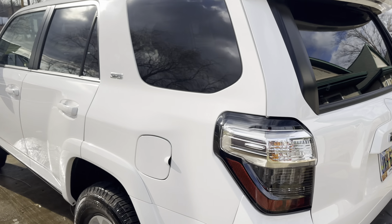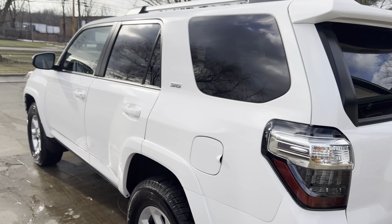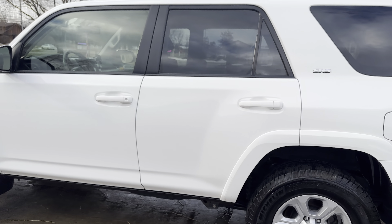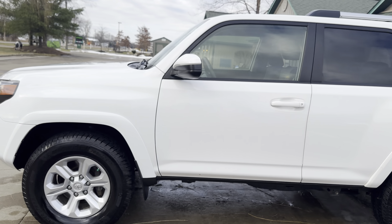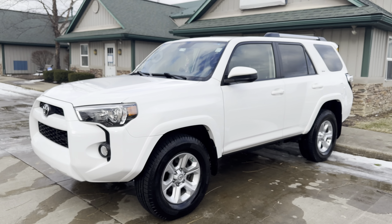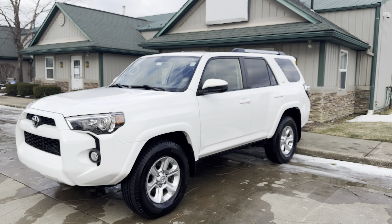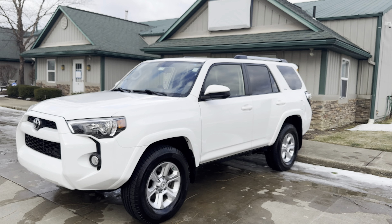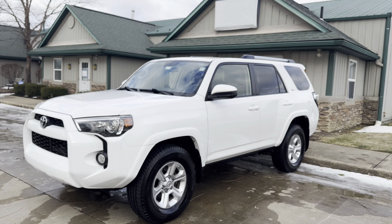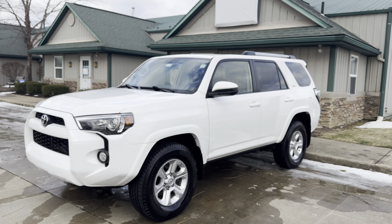There is no better protection for your vehicle than a ceramic coating — this thing looks great, and the owners are going to be absolutely ecstatic. Once again everybody, this is John from Night and Shining Armor Paint Correction, Ceramic Coatings and Detailing. We will see you in 2023 — everybody have a happy new year!